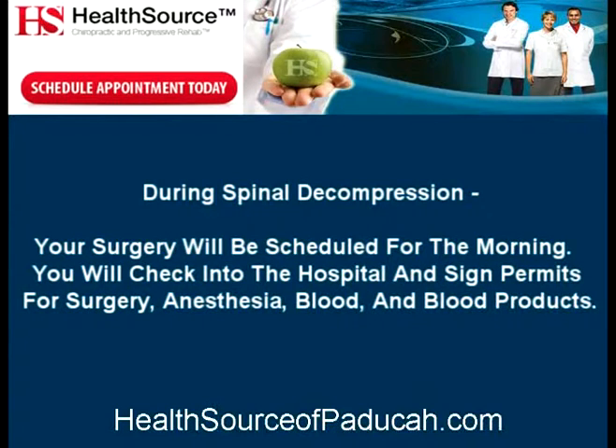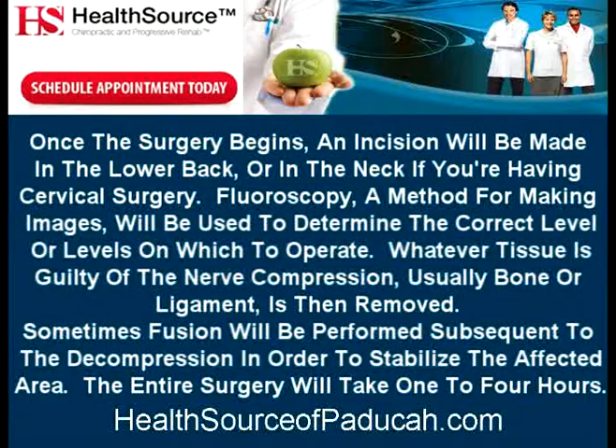During spinal decompression, your surgery will be scheduled for the morning. You will check into the hospital and sign permits for surgery, anesthesia, blood, and blood products. Once the surgery begins, an incision will be made in the lower back, or in the neck if you're having cervical surgery. Fluoroscopy, a method for making images, will be used to determine the correct level or levels on which to operate. Whatever tissue is guilty of the nerve compression — usually bone or ligament — is then removed.